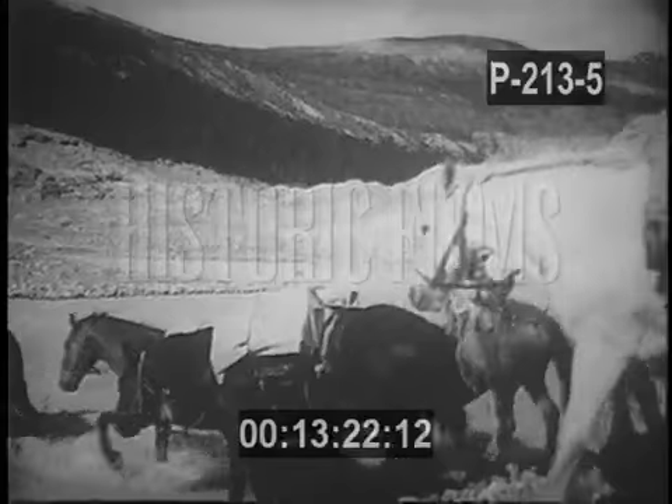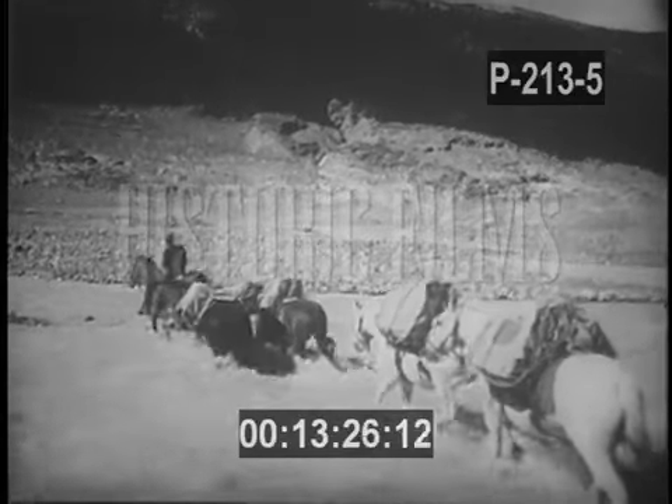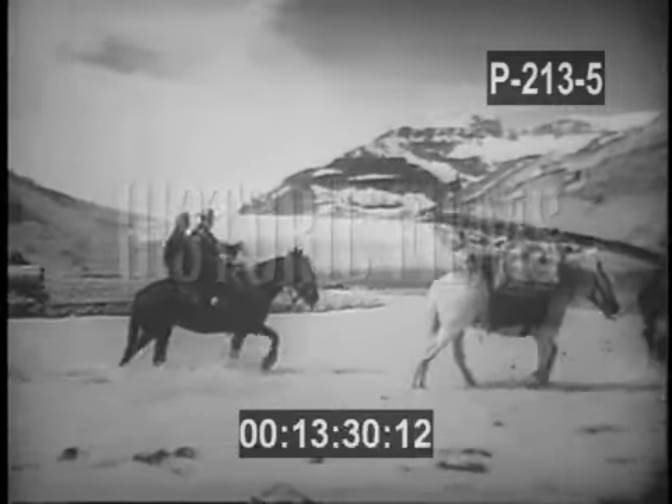A bitterly cold stream, made chalky by melting ice from the glacial reservoir to the north, posed severe challenges for the pack horses as they picked their way through the freezing current.